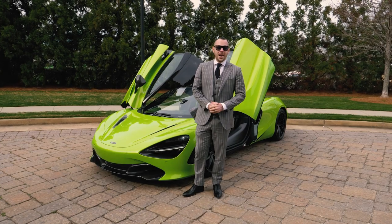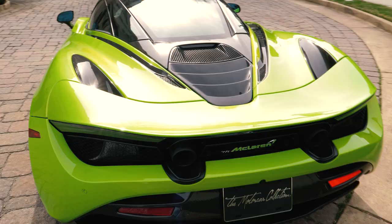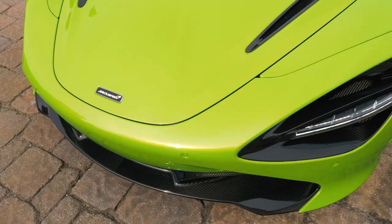Hi, my name is Grant Van Brewer and we're with the Motor Car Collection. Behind me is a very special 2019 McLaren 720S featuring MSO — McLaren Special Operations — Napier Green paint.